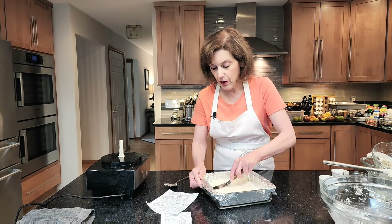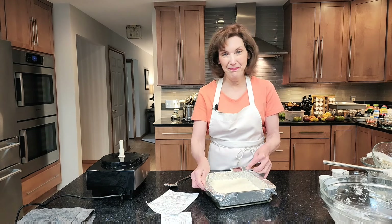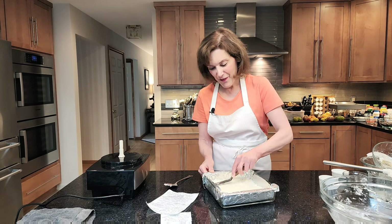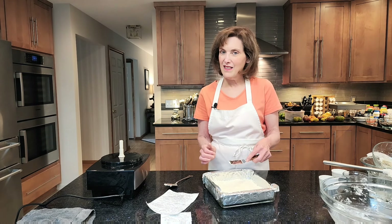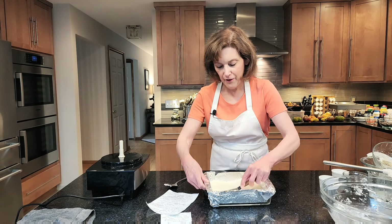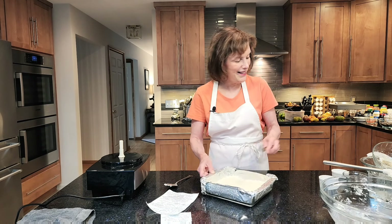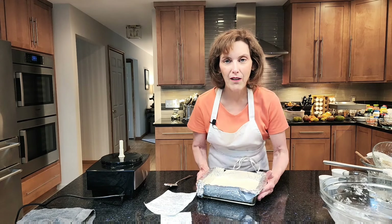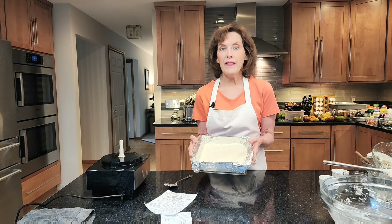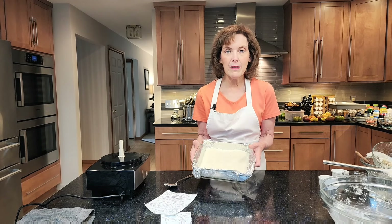We'll let them harden and then we can try one. If you can see the looks I'm getting — my videographer is like 'nope, nope.' So I'm going in the fridge and we'll say a little hopeful prayer. Put them in the fridge until they're firm. If they don't get that firm, you can put them in overnight or in the freezer for about 30 minutes.